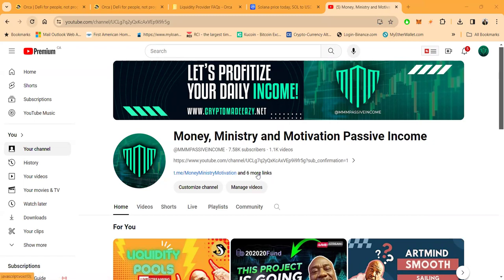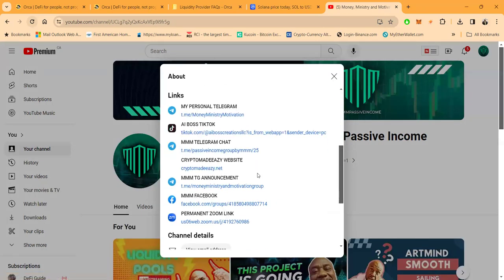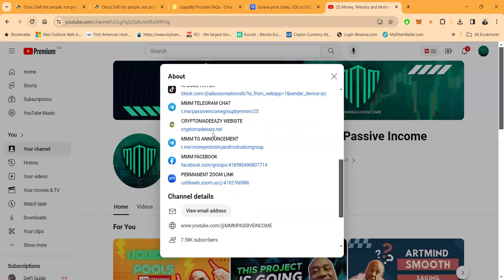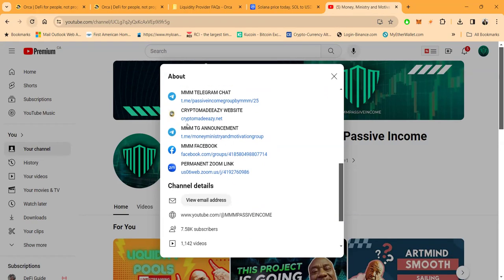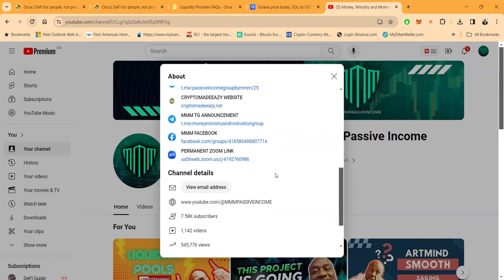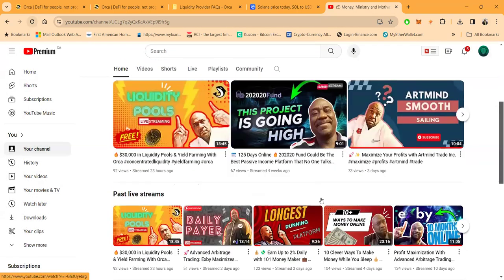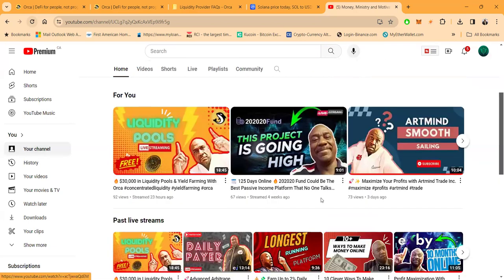My website is CryptoMadeEasyWithTheZ.net. My announcement page is Money, Ministry, and Motivation — this is where you go if you don't feel like chatting but want all my announcements. I also have a Facebook group with over 8,000 members, and I have live Zooms open to the community every Tuesday and Thursday at 7 p.m. Eastern Standard Time. There are tons of videos with over half a million views — come learn and check out everything I have going on.